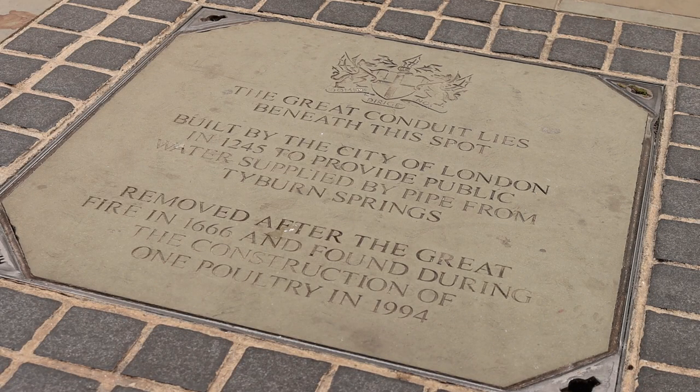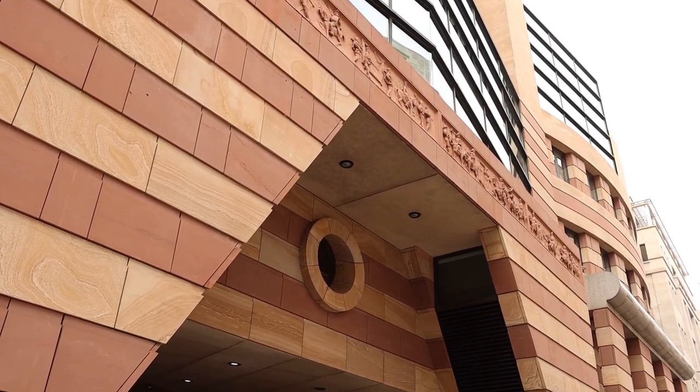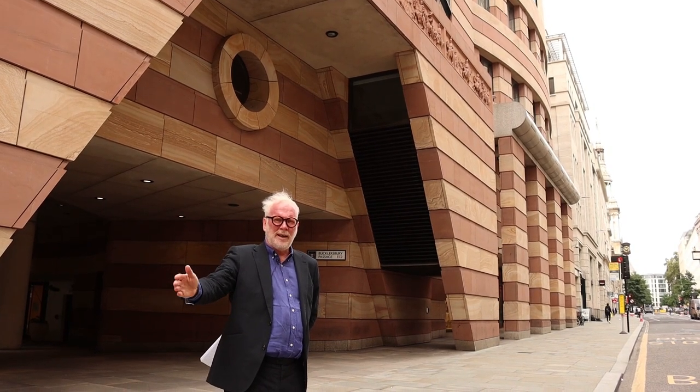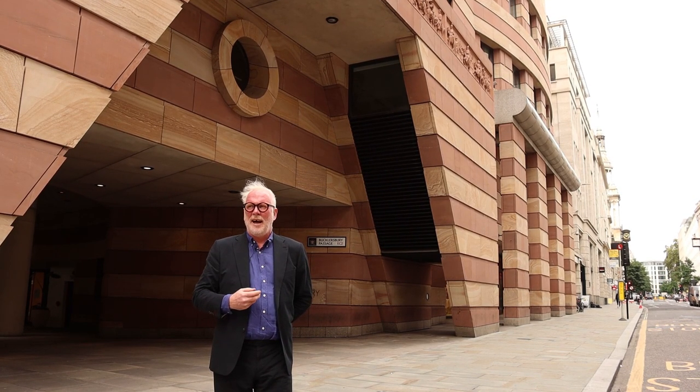The Great Conduit runs along Conduit Street here, and this tablet on the floor marks the position of the Conduit, as was discovered during the construction of Number One Poultry. Here we are outside Number One Poultry, which was designed by the late and great James Stirling and his partner Michael Wilford and Lawrence Bain. In 1236, a great conduit was planned which came along here and ended at this point in Number One Poultry. That conduit was made of timber with a 90mm circular hole drilled through it, which was lead-lined, and that allowed for the passage of water through into the city from the west end.